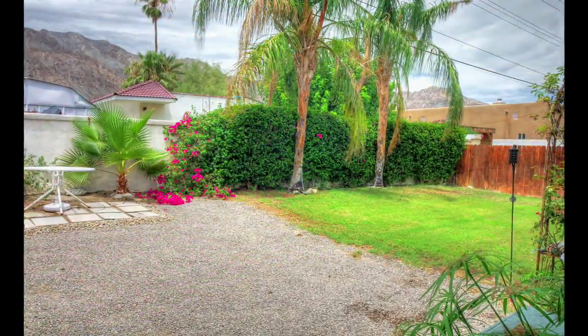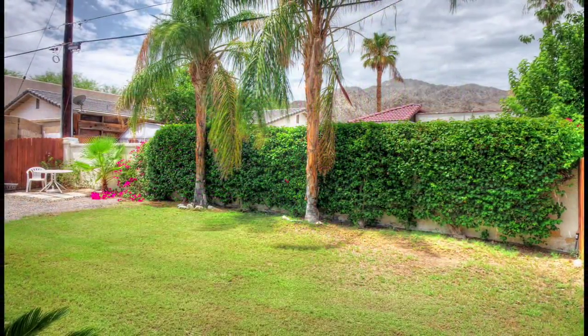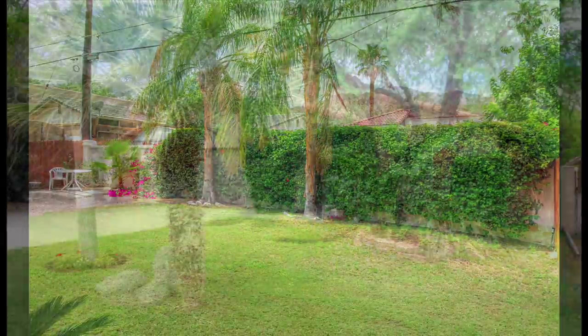Outside, you'll find a private backyard that has loads of options. There's plenty of room for the kids and pets, and of course, fabulous mountain views. Totally remodeled and with a very fair asking price.